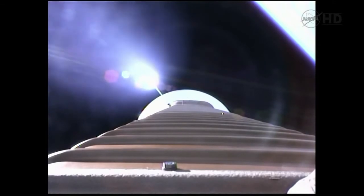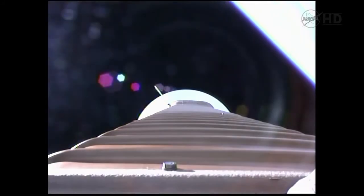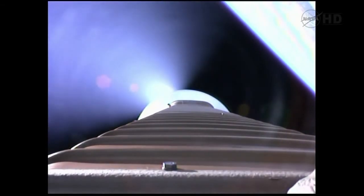We fired the pyrovalve pressurizing the RCS bottle. Pressure increasing in the loop as expected. Now we're hitting our 2.5 G limit, coming up on payload fairing jettison — approximately 10 seconds. Fairing jettison confirmed. We also have a successful CFLR jettison. Throttling up on the RD-180; everything looks good.